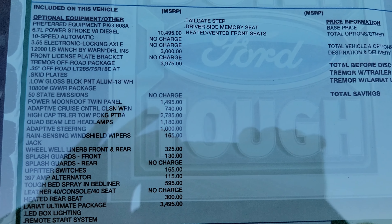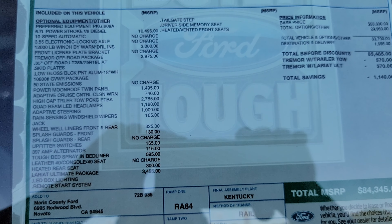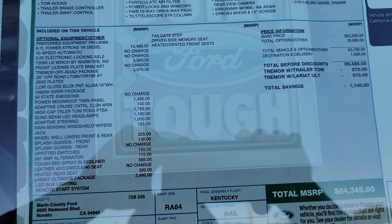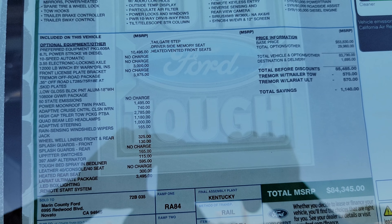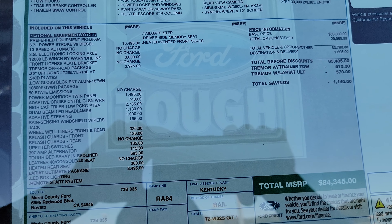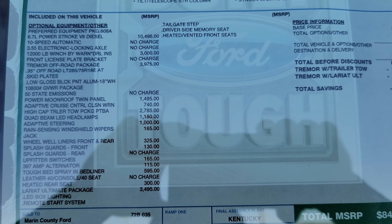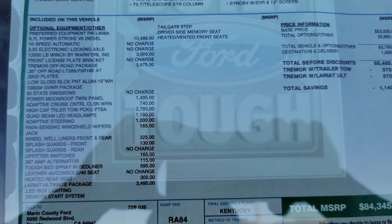It has the 35-inch off-road tires, skid plates, low-gloss black paint, aluminum 18-inch wheels, the 10,800 GVW gross weight package maximum, 50-state emissions, power moonroof twin panel, adaptive cruise control, and high-capacity trailer tow package.